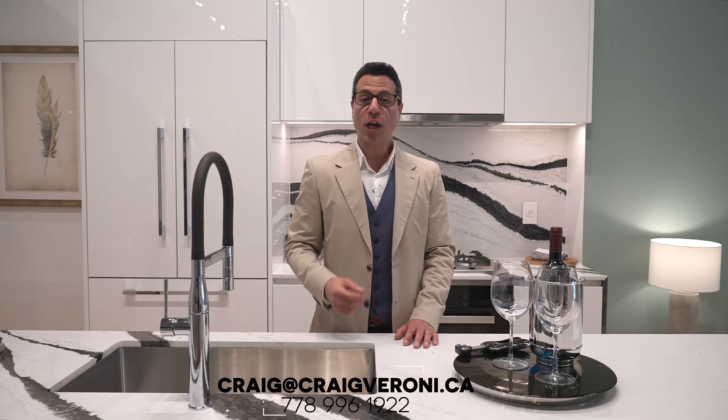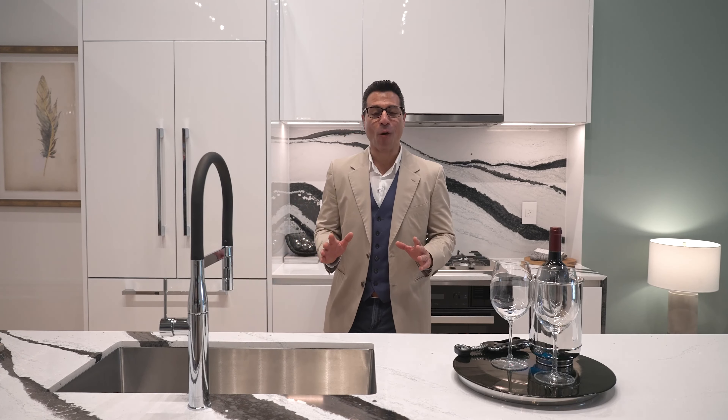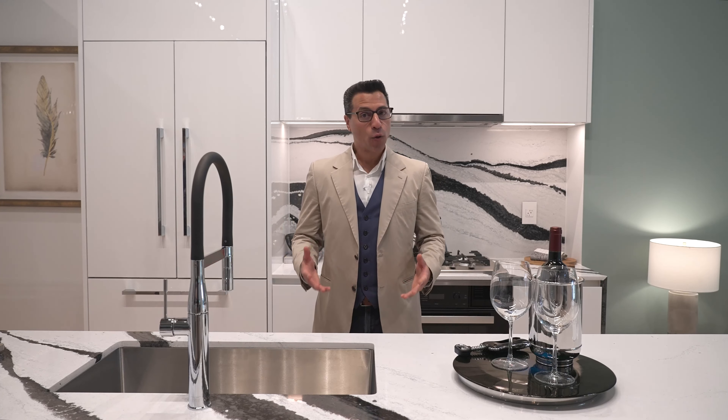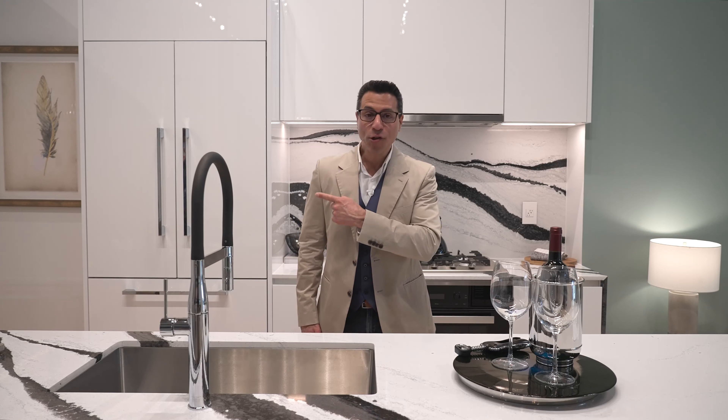Celebrate La Vita Bella at Bravo Cucina, North Vancouver's award-winning fine dining Italian restaurant, just steps from your home. Central Lonsdale is my hood. This is where I live and Millennium is going to be a beautiful and sought-after addition to this neighborhood.